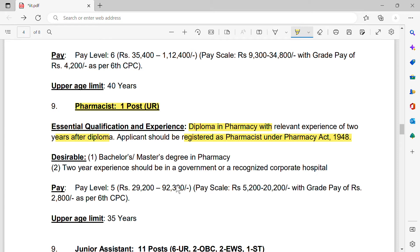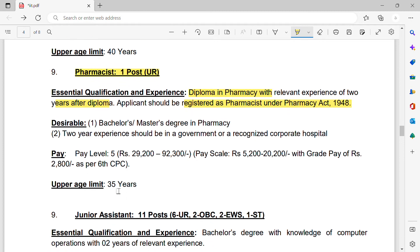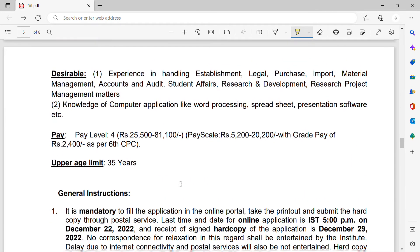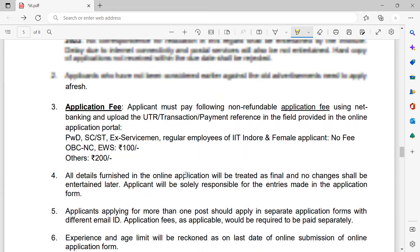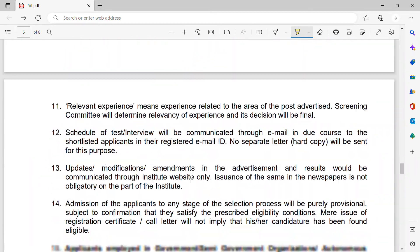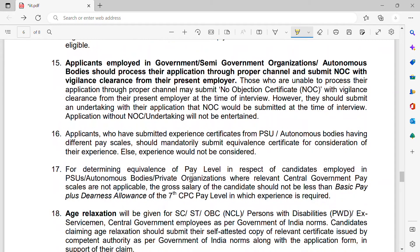The pharmacist salary is pay level five, which means approximately ninety-two thousand three hundred per month. The age limit is 35 years, and relaxation will be applicable as per the applicable norms. So these are the two vacancies — one for nurses and another for pharmacists.